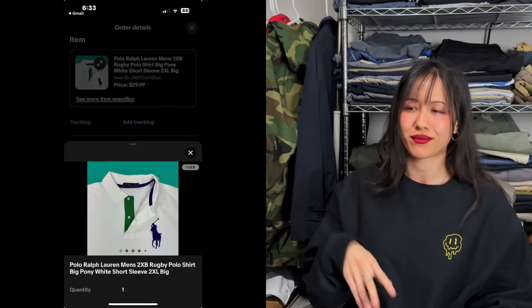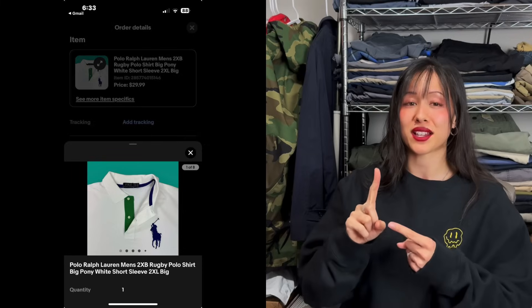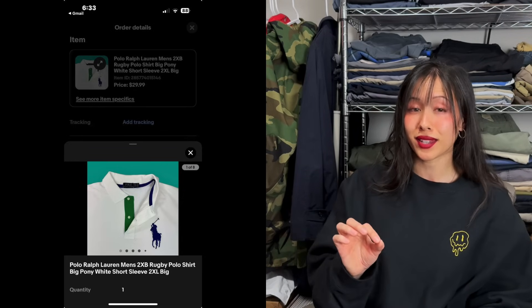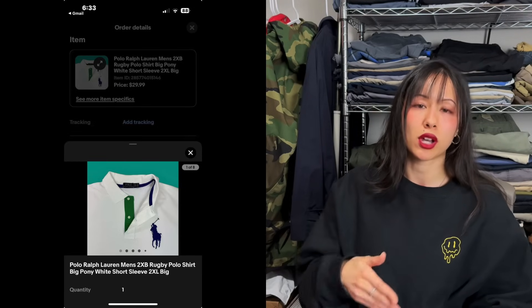The last eBay sale is a Polo Ralph Lauren polo shirt with a big embroidered pony, in size 2XB — B is for big. If you find the T sizes (tall), those are even better. Big and tall sizes have a smaller market but a higher sell-through rate, meaning a quicker sale. If you find the big embroidered pony and it's a large size like this, it should be an automatic pickup.